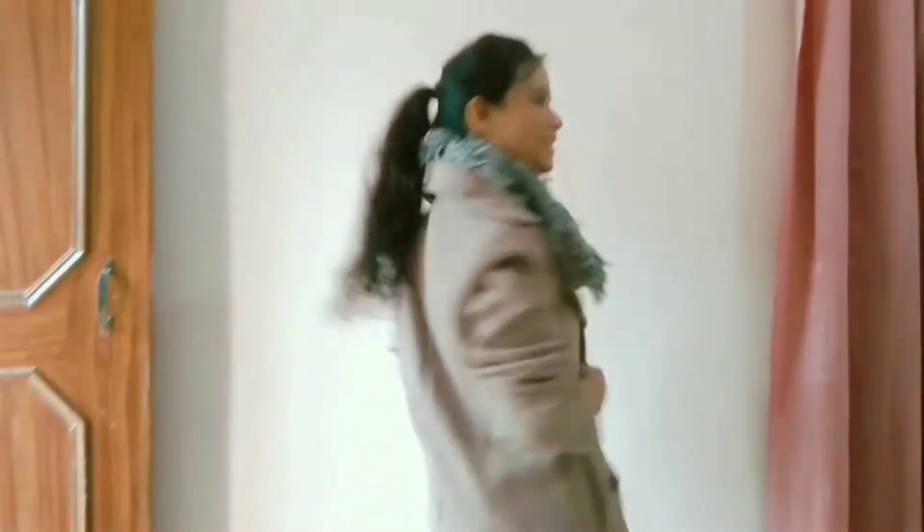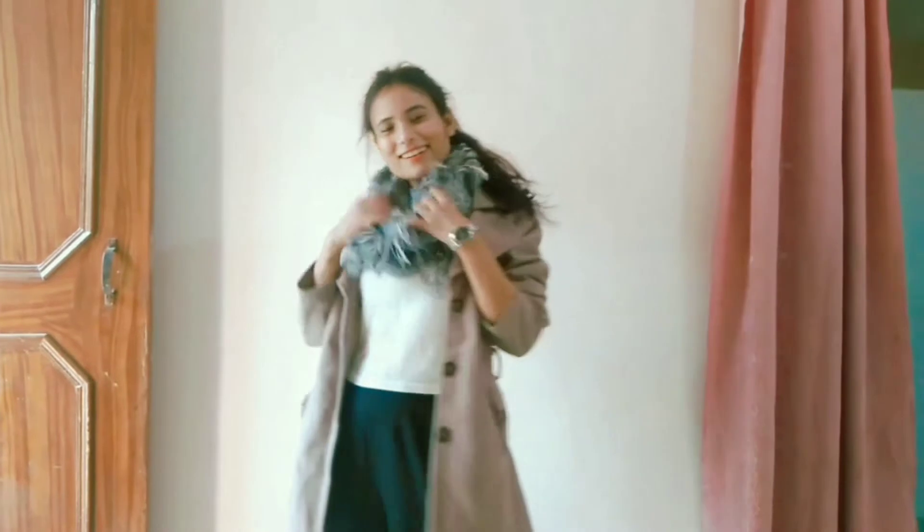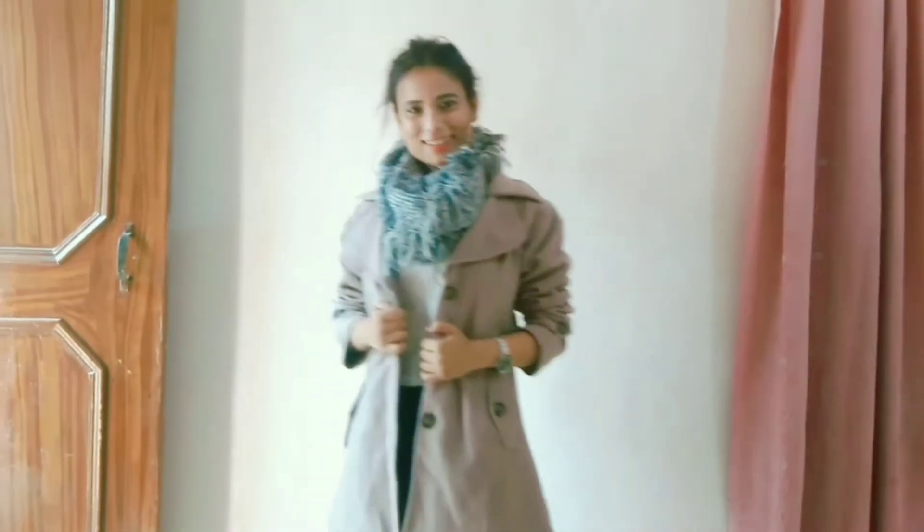And this one is my fourth look. Like aapne dekha hoga Instagram pe — aajkal bahut trend mein hain aaise type ke pants aur shoes. Maine is pants ke andar stocking daal rakhi hai, so mujhe thand bhi na lage aur bahut acha look create ho jaye. Muffler daal ke toh kaafi easy look. Maine create kar liya. So aap aisa kuch create kar sakte ho winter ke liye.